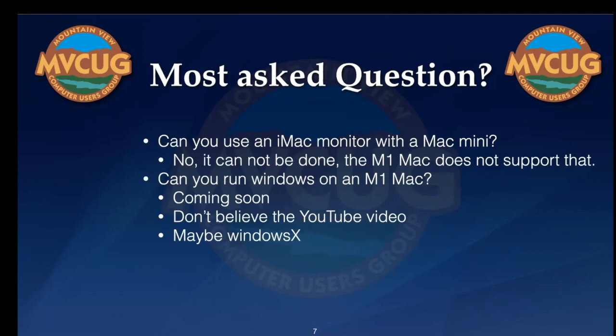The next most-asked question: can you run Windows on an M1 Mac? The answer is it's coming soon. There are YouTube videos that say you can, but that's misleading. One of the big rumors is that Windows will be ARM-based, which means you'll be able to run Windows natively on an M1 Mac. The ability to run a virtual machine is just around the corner.